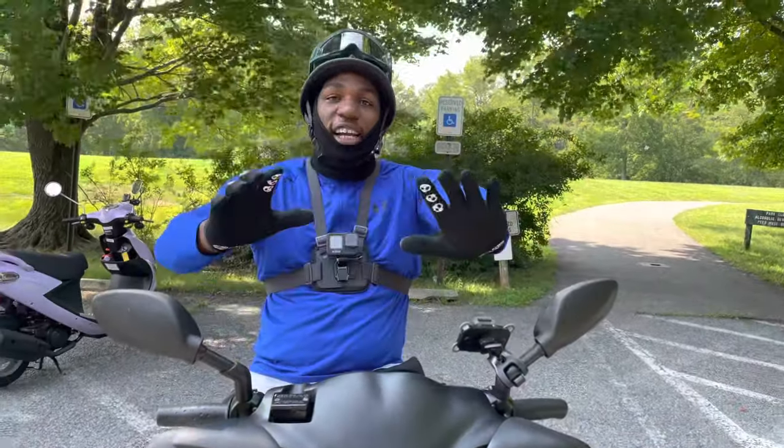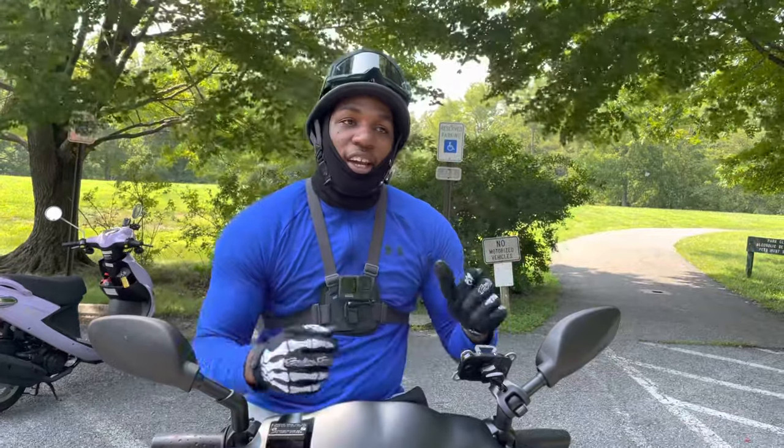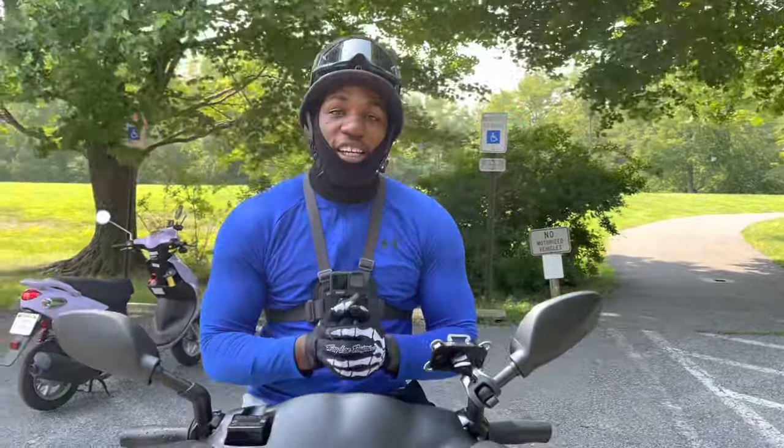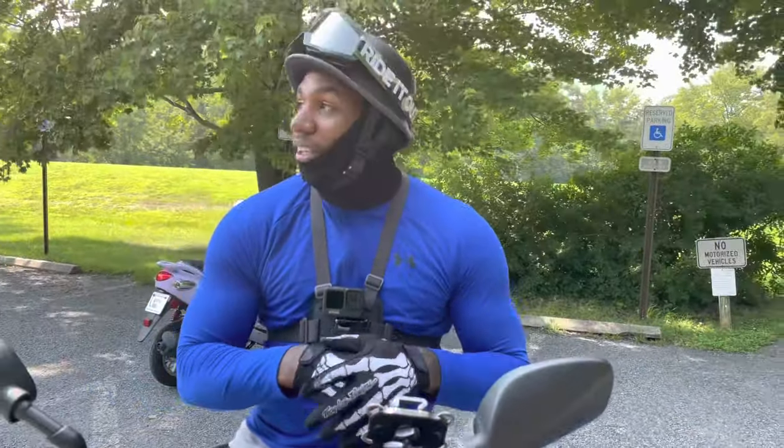I got this nice little straightaway I'm about to go down. It's like two turns and then a straight shot, so I'm gonna see what the bike can do by the time I reach the end of this straightaway. Yeah, we're gonna see the top speed of this thing.